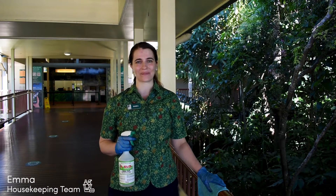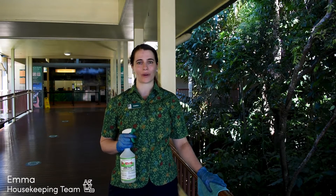Hi, I'm Emma from the Skyrail housekeeping team. At Skyrail, I'm responsible for making your experience COVID safe.